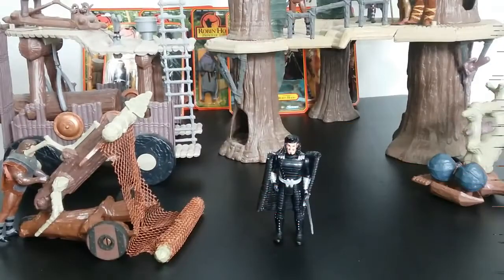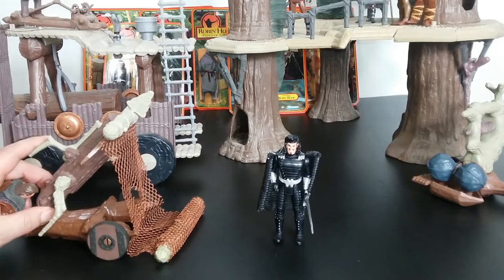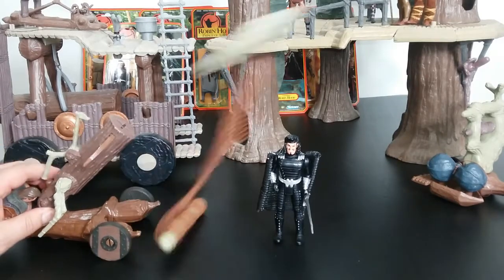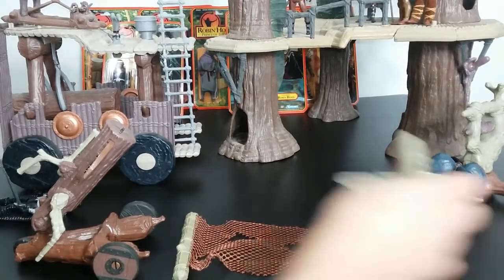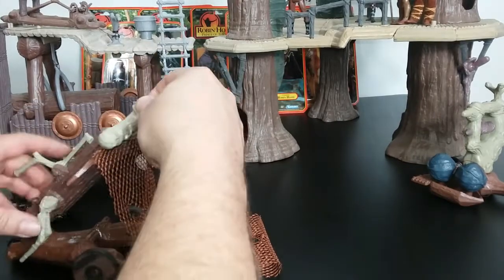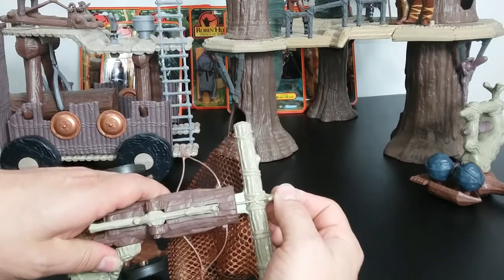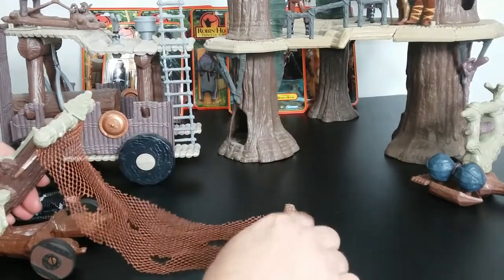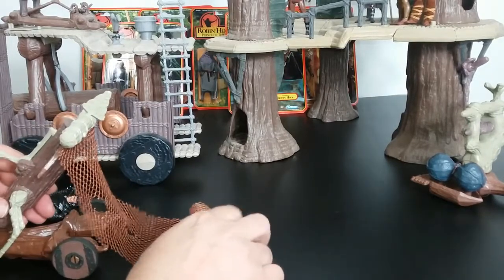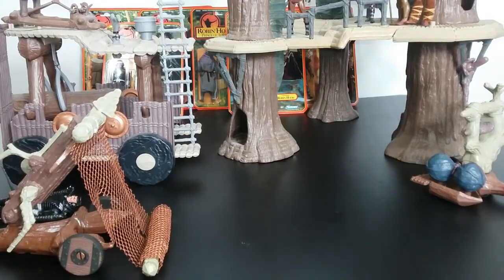Next, we're going to talk about the Net Launcher. One thing about Kenner is they like to have gimmicks. Here's the Net Launcher — we're going to launch it. It got the job done. So it's a kind of fun toy, and Kenner was a really fun toy company. You slide that back in and it actually looks like it's pulling the bow. Then you roll up the net — roll it this way — because if you roll it the other way, it doesn't really spread.